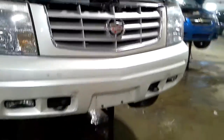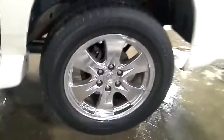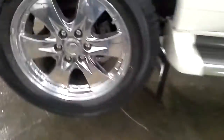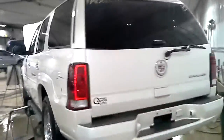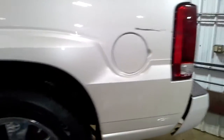It does start, we won't be putting it in gear — the rear drive shaft was removed. Rear park assist, and you can see it was side swiped.